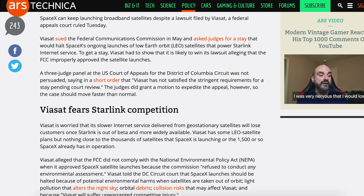The court said in a short order that Viasat has not satisfied the stringent requirements for a stay pending court review. Moving onto Boca Chica, here's a view of the orbital tank farm construction. The 9th level of the Vehicle Integration Tower has started construction at the launch site.